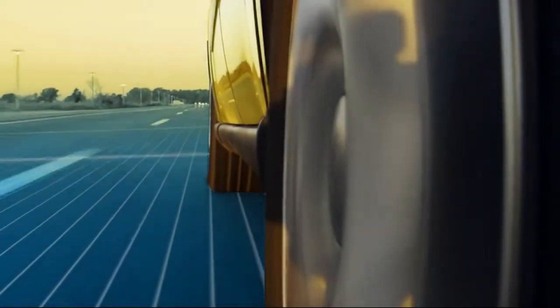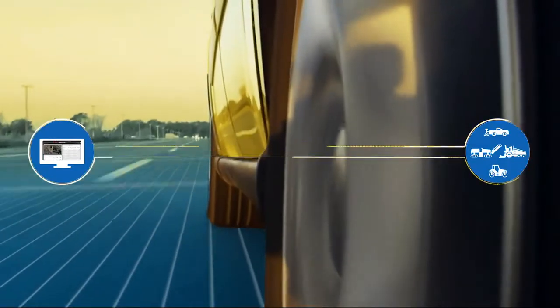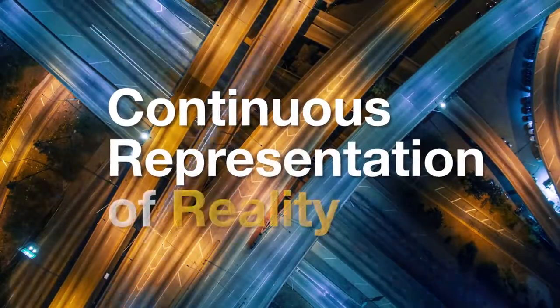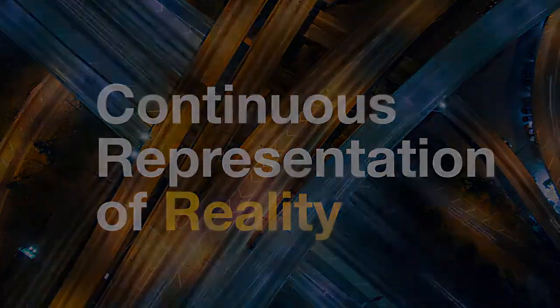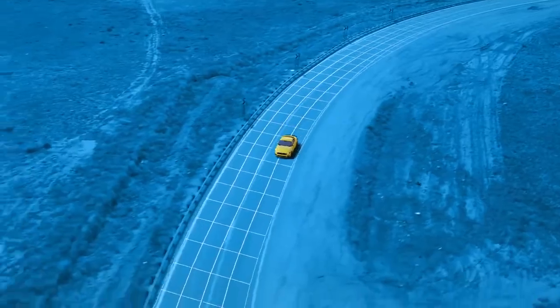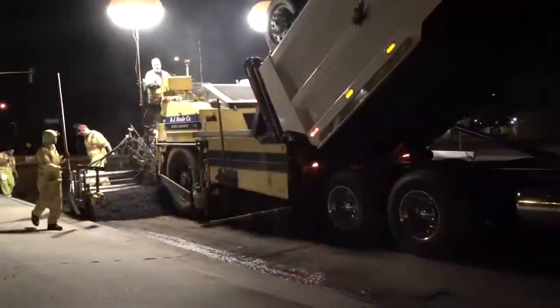Imagine constant connectivity and access to continually accurate data. At TopCon, we call this a continuous representation of reality, where technology and infrastructure intersect, creating new efficiencies throughout the cycle of your project. Never before has such a technological leap been made in the paving industry. Our SmoothRide road resurfacing solution is designed for the future, but is available to you today.